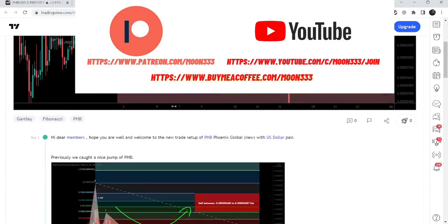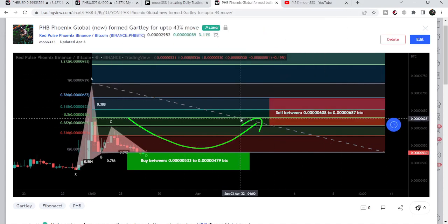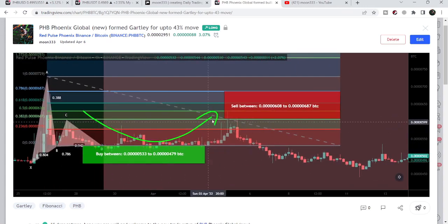Before that, I also shared another harmonic bullish reversal chart formed back in March 2022. On the 29th of March, I shared this idea — it was also formed with the Bitcoin pair on the 4-hour timeframe chart. The price line nicely reversed bullish again, and that was more than an 18% pump. After hitting the sell targets, the price line moved back down.